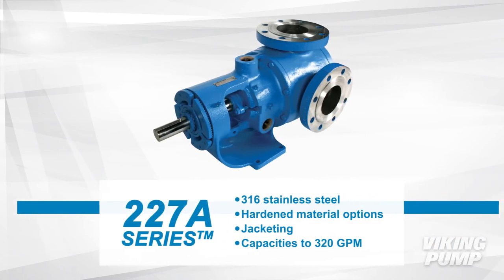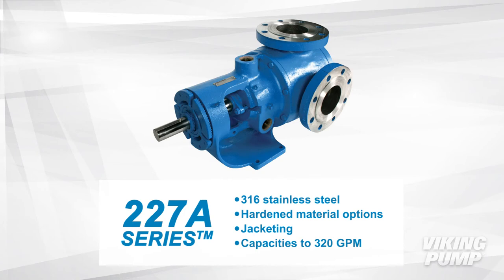227A series pumps are stainless steel and have hardened material options. These pumps are also jacketed and have a flow capacity of up to 320 gallons per minute.